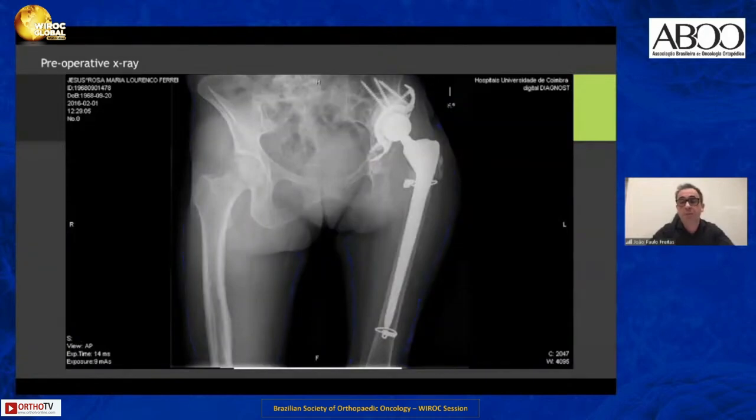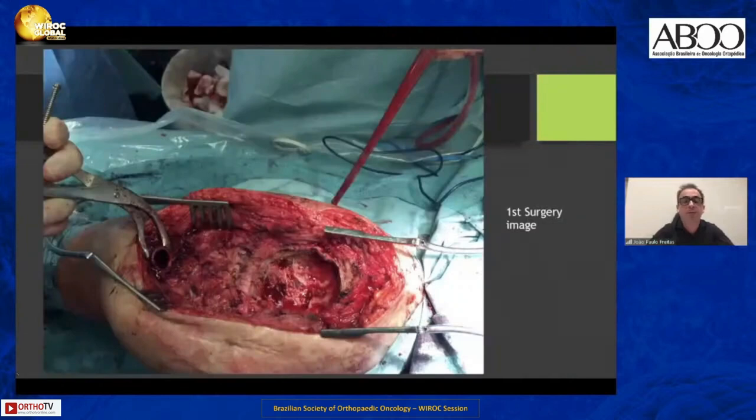This is the pre-op X-ray where we can see a long stem from the revision and the bone loss in the proximal femur. We can also see a Zimmer-Biomet Schneider cage with signs of loosening. This is the aspect of the surgical field after the first surgery, where I performed a wide debridement of all devitalized soft tissues and bone tissues, trying to create a clean surgical field to allow the body's defenses and antibiotics to work.